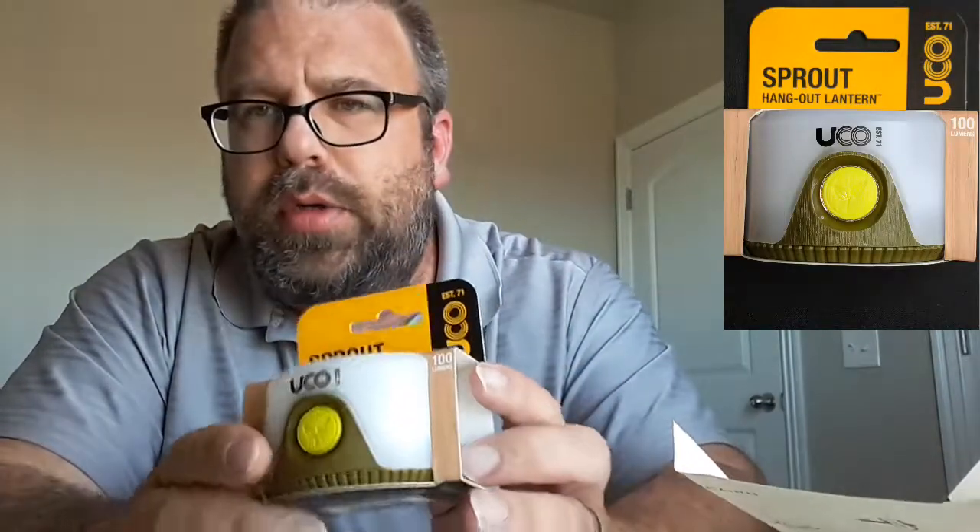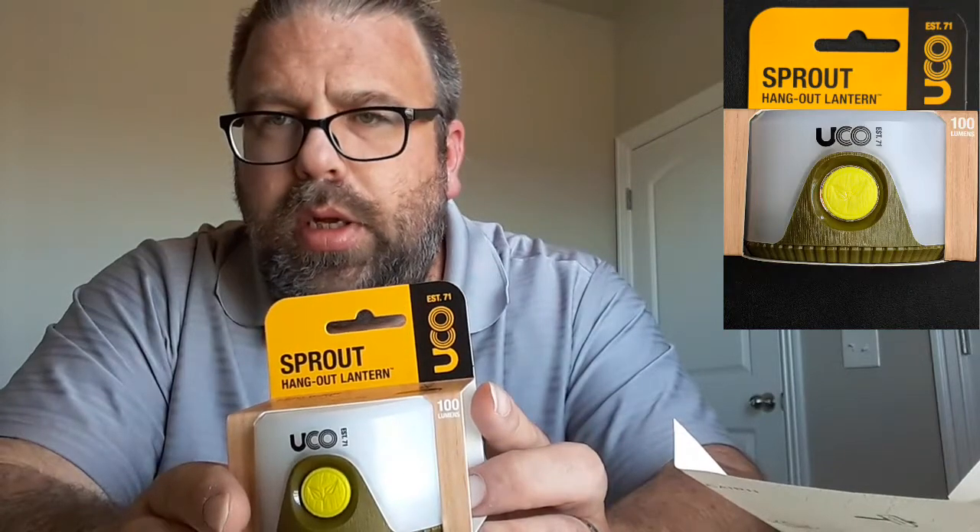At least it's more useful than last month. Now this is the last item in the box — it says it's a Sprout Hangout Lantern. Batteries are not included, so I can't turn it on right now, but it takes three AA batteries. It has high at 100 lumens and low at 10 lumens.